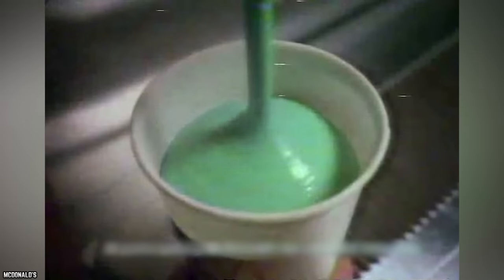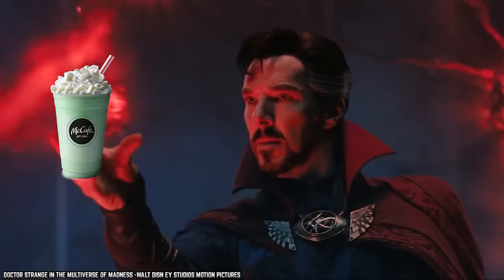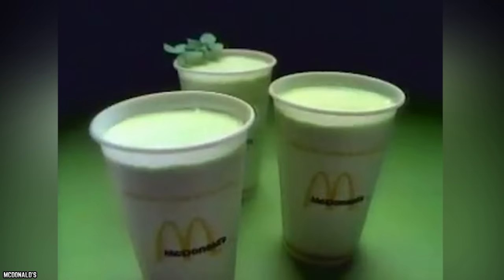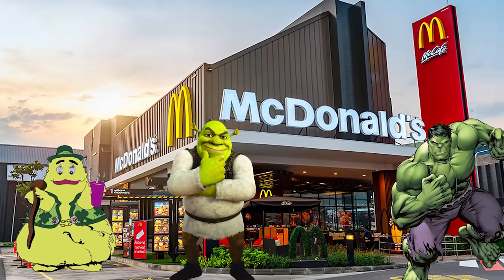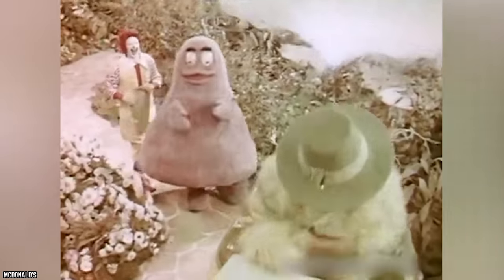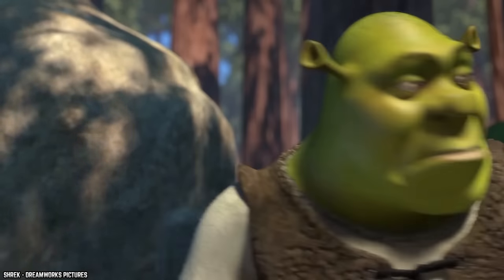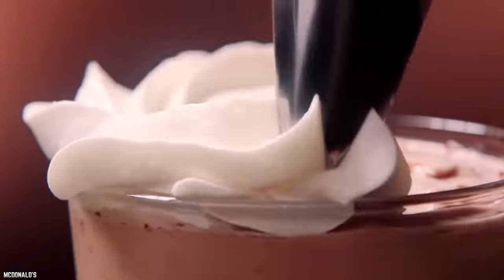McD's first introduced the Shamrock Shake back in 1970. After three years of playing with the combinations, it transitioned into the now-familiar vanilla shake with green food coloring and added the now-famous touch of mint flavor to match that incredible Hulk-colored aesthetic. McDonald's used more than one cartoonish green character to push sales of the shake, like Grimace's Irish relative Uncle O'Grimacy in the 1980s, or the tie-in with the 2007 movie Shrek the Third, called the Minty Mudbath Shake, that piggybacked on the original mint taste and added a chocolate twist.